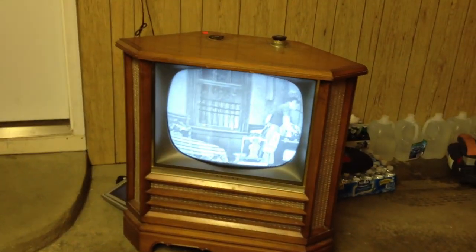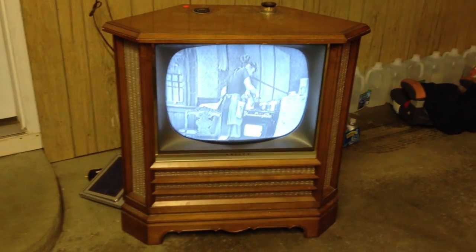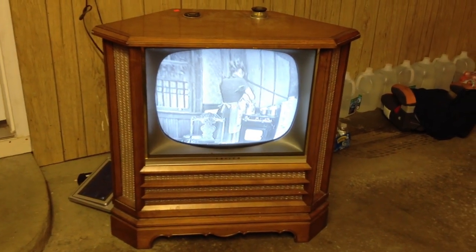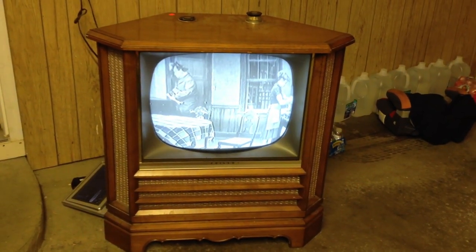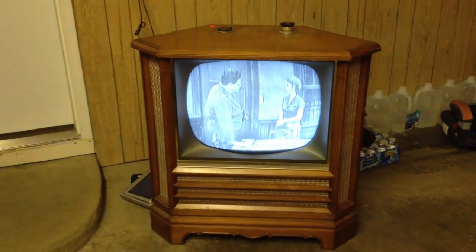Well, this is an interesting one. I bought this several years ago from an antique warehouse for $50, and I was told that this came from Aretha Franklin's estate. Of course I don't have any proof of that — who knows if it's true — but Aretha, if you're watching, let me know.